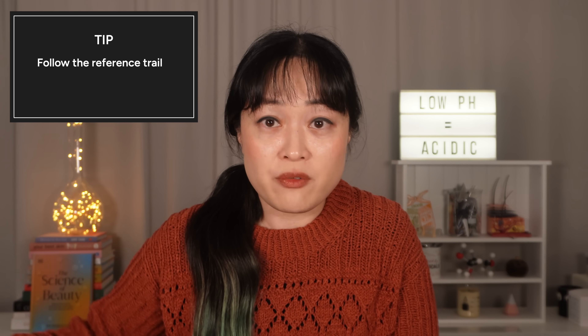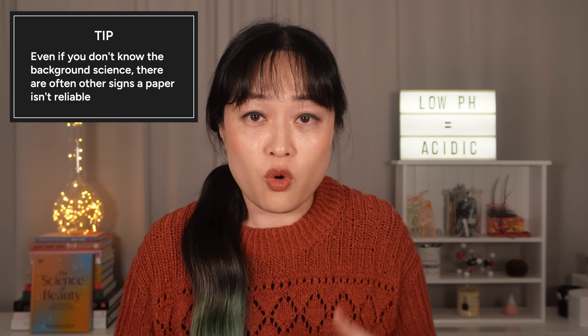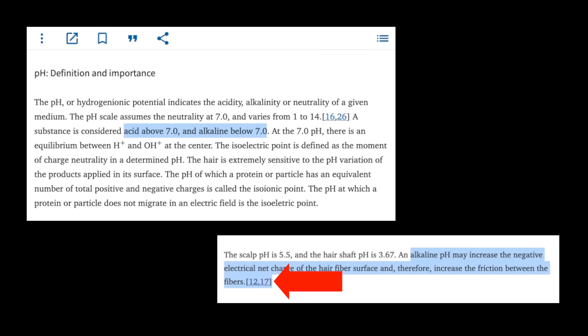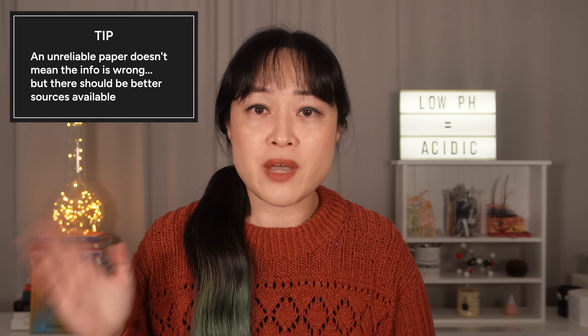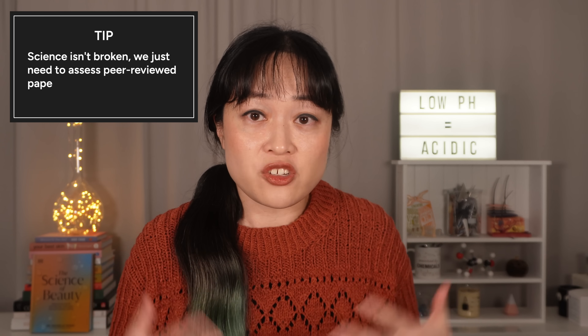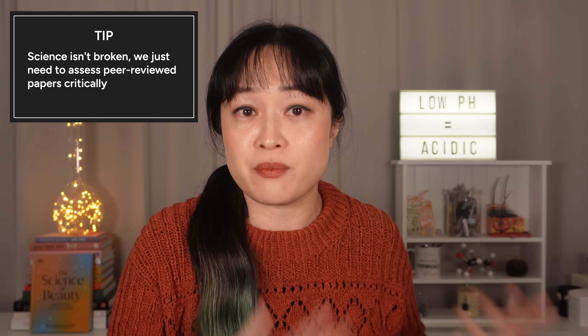You should try to track down the original source. This might involve looking up the reference, then looking up what they reference, and following that trail for a while. Sometimes you might need to be pretty familiar with the actual science to work out if a study is solid, but a lot of the time you can spot if something is sus just with basic logic or from other signs in the paper — like if they make basic mistakes or if a lot of references don't actually go anywhere. If it's reliable information, you should be able to find a better source, and better sources do exist.